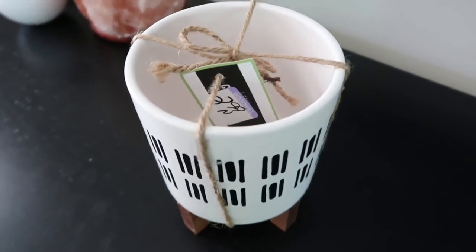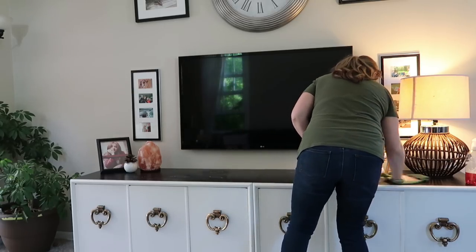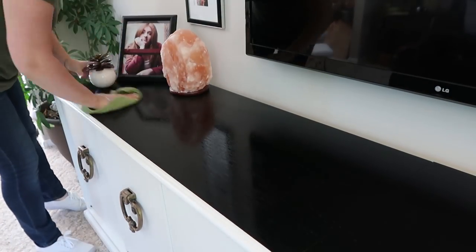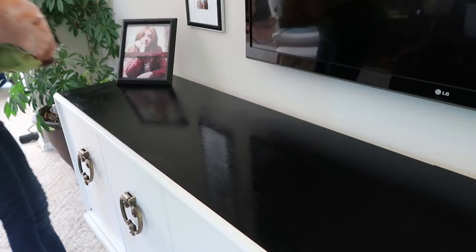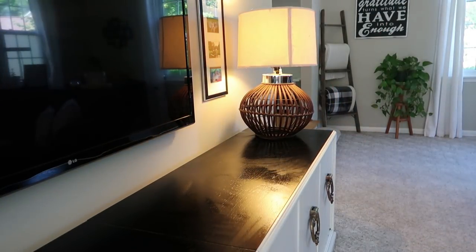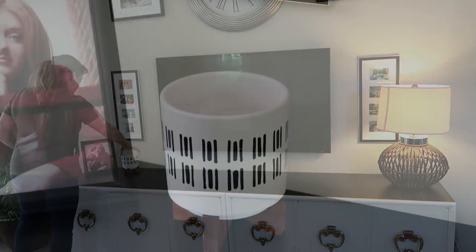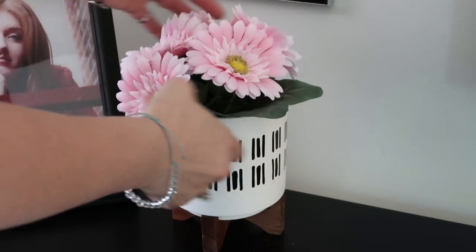I want to thank Heidi so much for hosting this collab. I had a lot of fun doing it and it gave me a little bit of motivation and push to clean up, organize, redecorate, and give my living room a little bit of summer happiness. So thank you so much Heidi. And I thought these cute little pink flowers would be perfect to give it a summer touch.